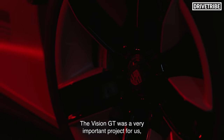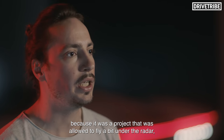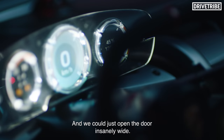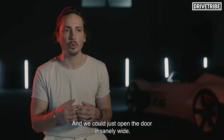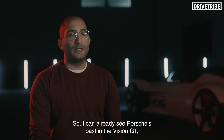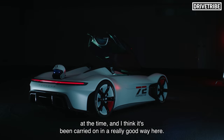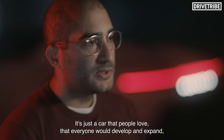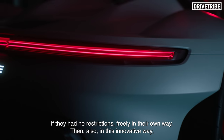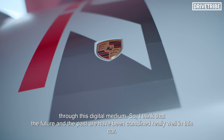The Vision GT was as a project very important for us, because it was a project that flew a bit under the radar, as it was aimed at a younger clientele. I already see in the Vision GT the past of Porsche — it started with this dream, the dream that the founder had at the time, and I think it was very well carried out here. It's just a car that people love, that everyone would love, without any restrictions — free. Through this innovative, digital medium, I think that it represents the future and history very well in this car.